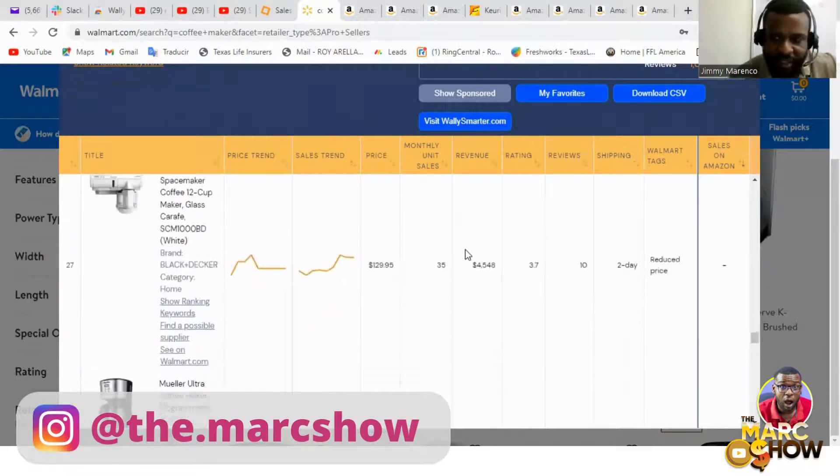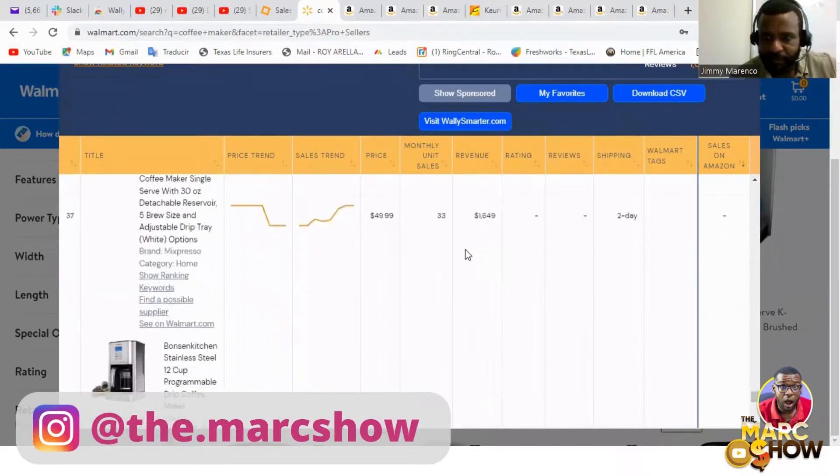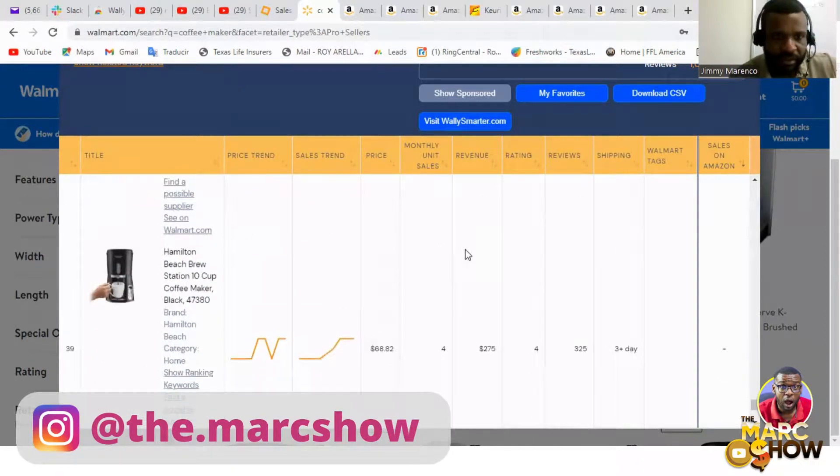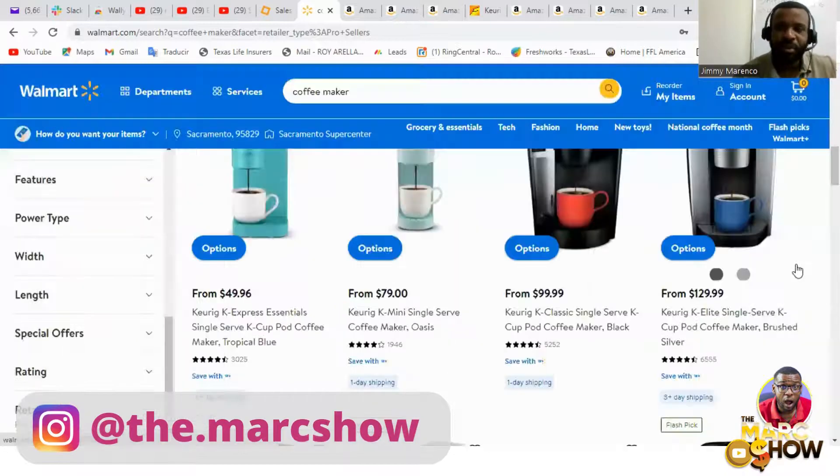I don't want to cheat by going to see stuff I already know. What product can I search for that sells well on Amazon? I'll edit out this part while I think.